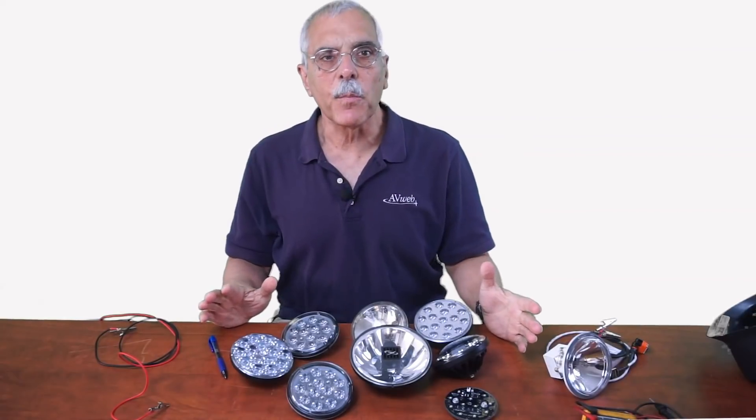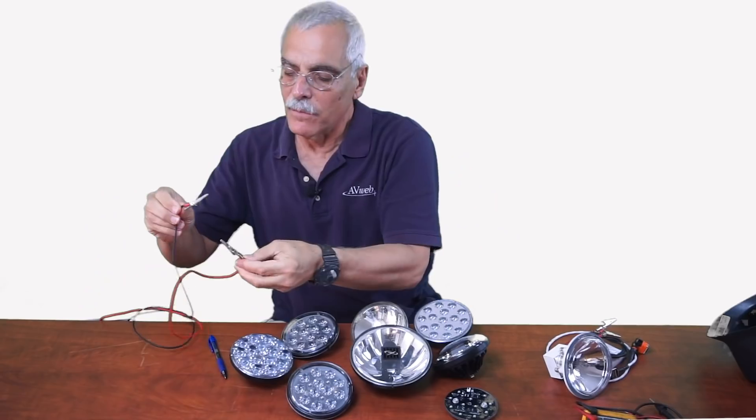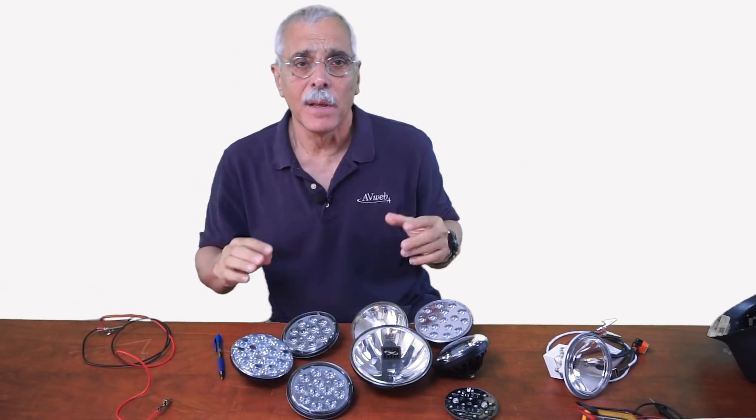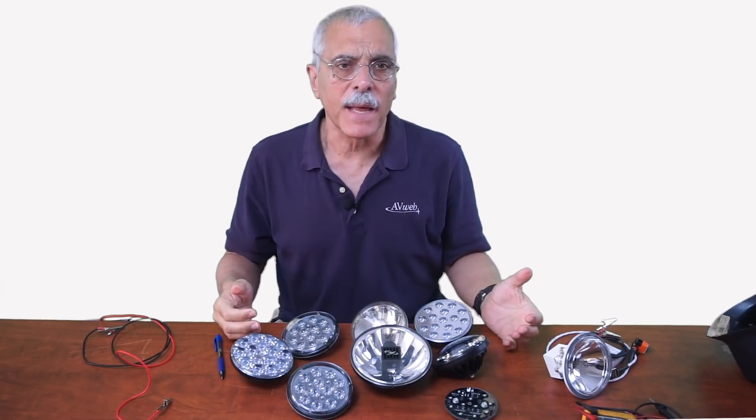This is the Andy Rooney portion of the video, but old Andy never had 12-volt leads to play with, so stay close for the science project. On my bench here I've got an assortment of LED landing lights.